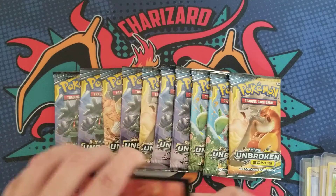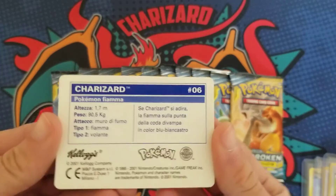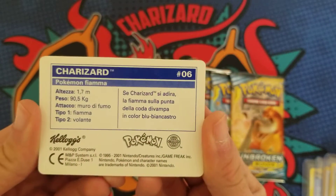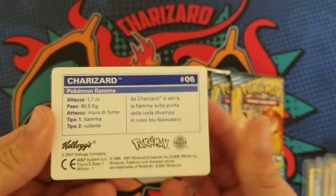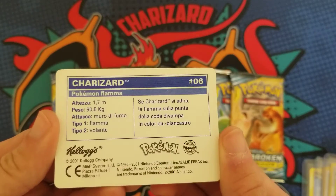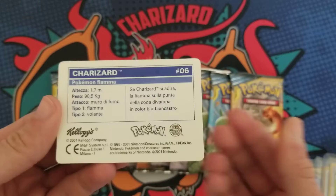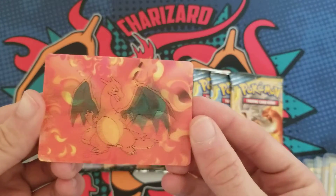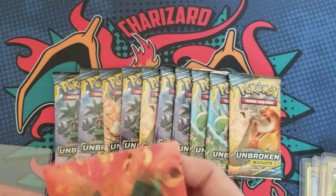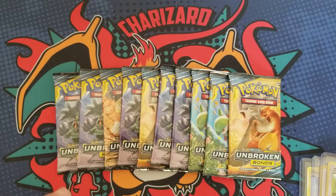The last thing Josh sent me — I took a look at it and it's in another language on the back. So if anybody knows what language that is, let me know in the comments. You can see that Kellogg's logo from 2001, so I'm assuming whatever country this came from, these were available in Kellogg's products. Really cool!